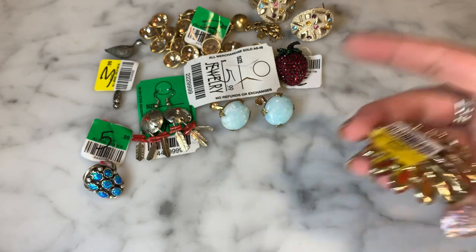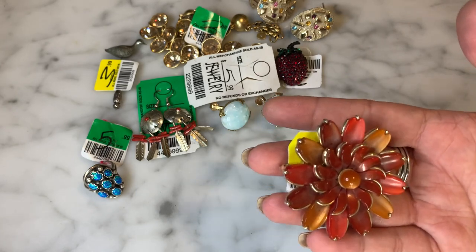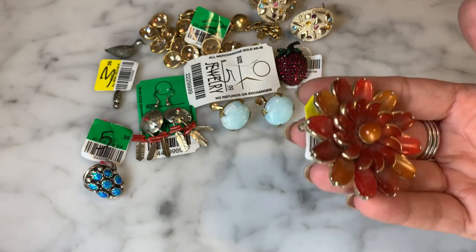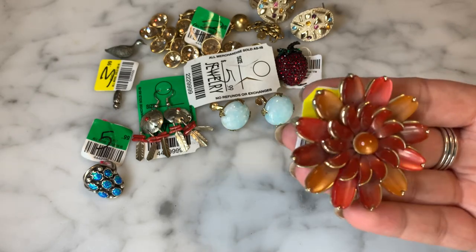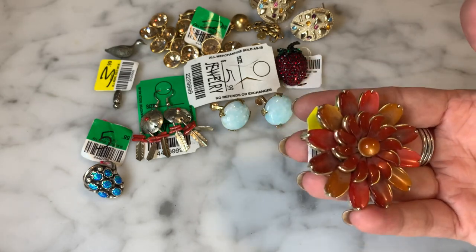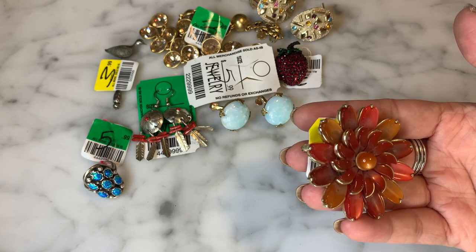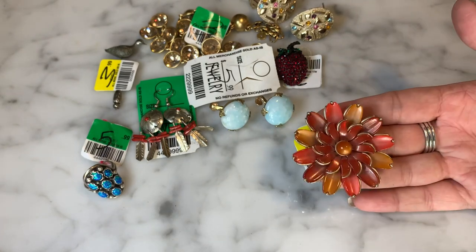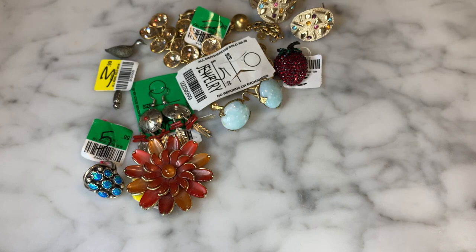This one was $3.99 and it's a really large thermoset plastic brooch. Also close to my heart — I love Moonglow. Maybe it's the name, maybe the two-tone aspect, but I just love it so much. This one is giving me fall foliage vibes with autumnal colors — the oranges, reds, yellows, and gold all together. A really nice sizable brooch and for $3.99, I said yes.